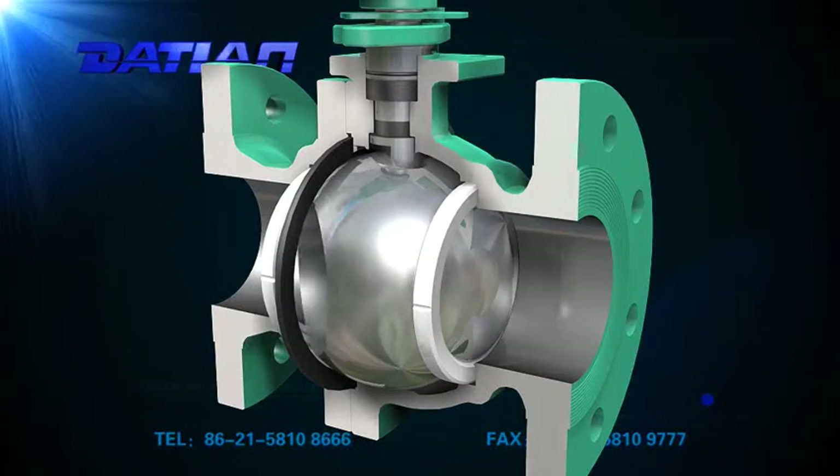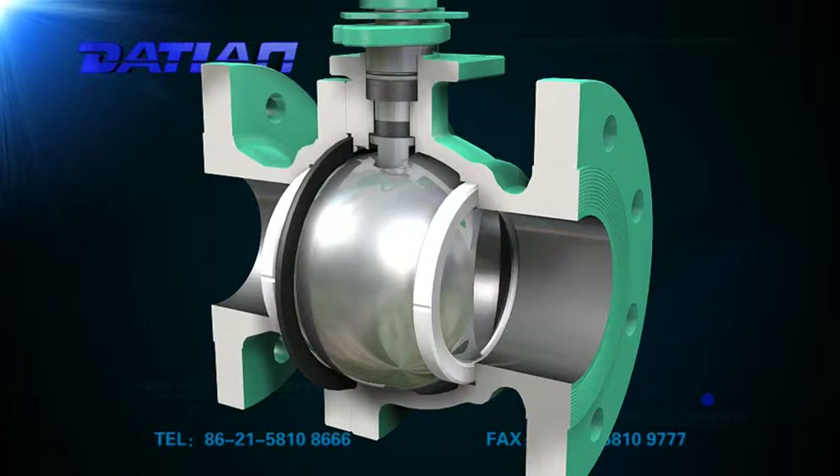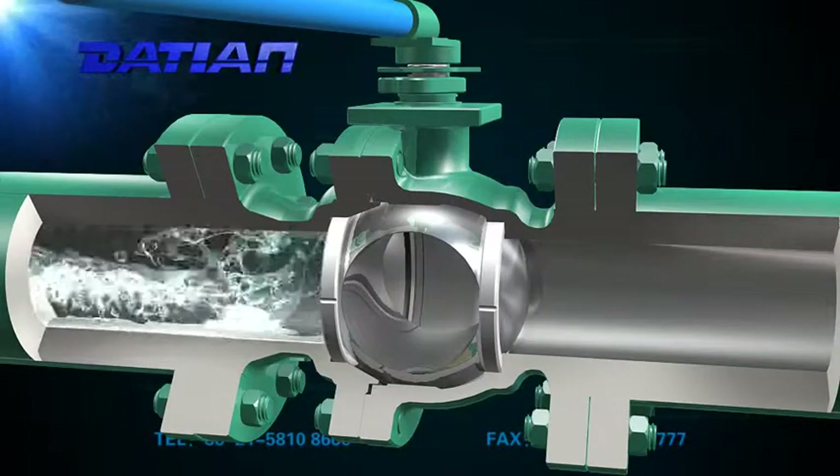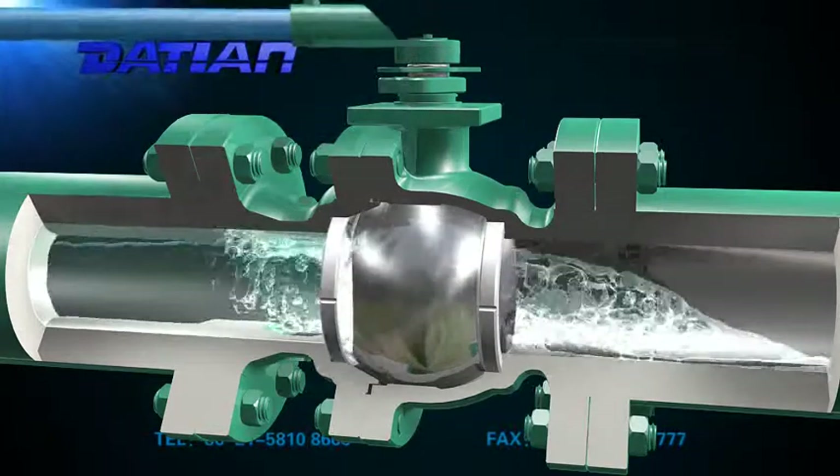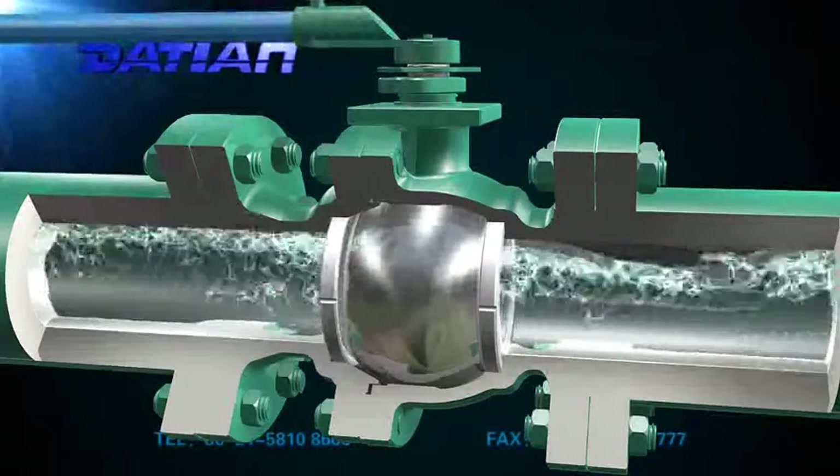2. Has the function of fire safe, anti-static, and prevents the stem from flying out. Simple structure, small size, lightweight.